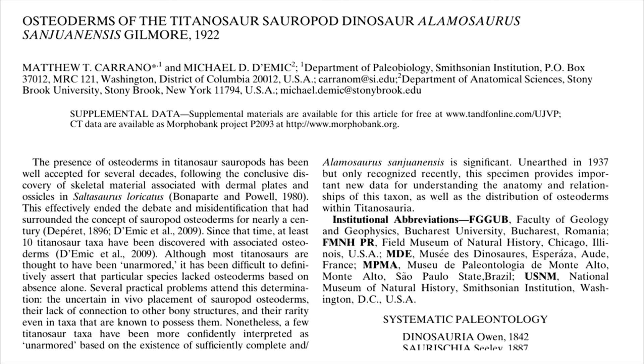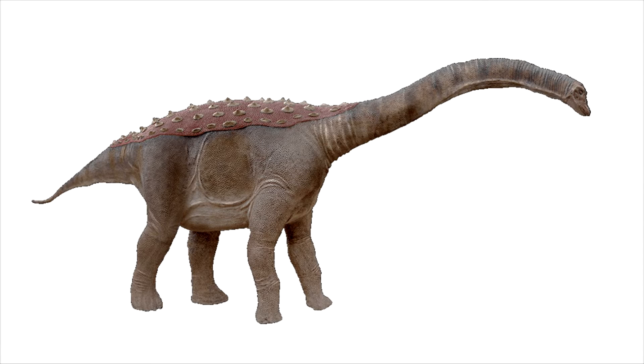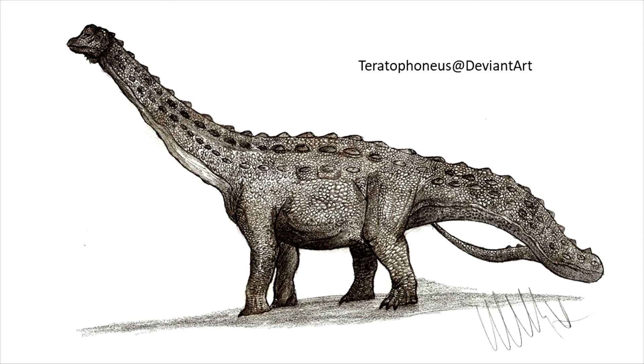To be precise, they describe three fragments: one that's almost a whole osteoderm and two smaller and lesser fragments. That's actually the case with many titanosaurs we think of as being highly armoured. The ratio of found osteoderms per fossil is very, very low, so the density in any animal must be considered speculative and not factual.